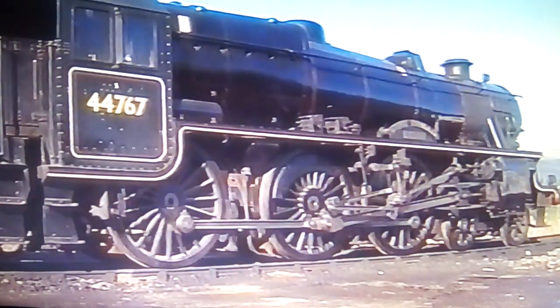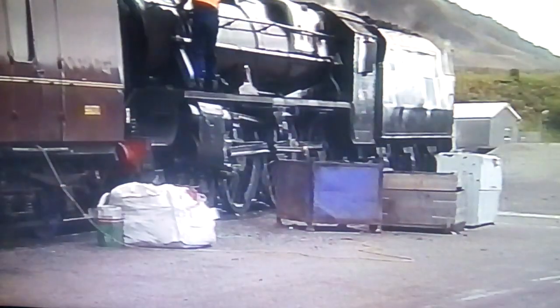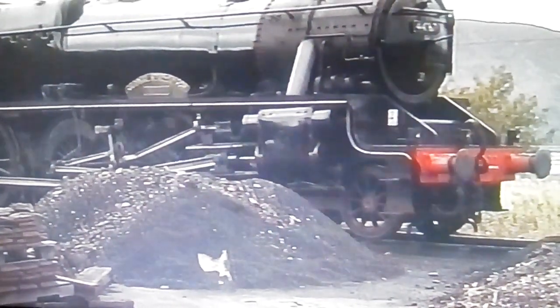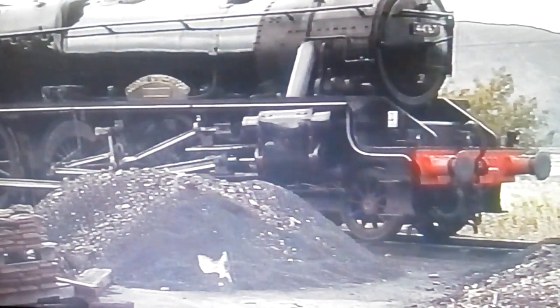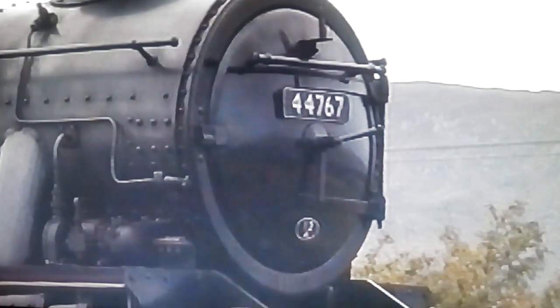On the morning of the 16th, two Black Fives waited at Fort William Shed. 44871 Sovereign was to return to Glasgow, leaving Fort William at 1pm. On the opposite road stood another Black Five in the form of 44767 George Stevenson, which was to return to Glasgow with another special two weeks later. The weather was beginning to clear over the mountains, and the forecast for the weekend was good. However, not all was to go according to plan.